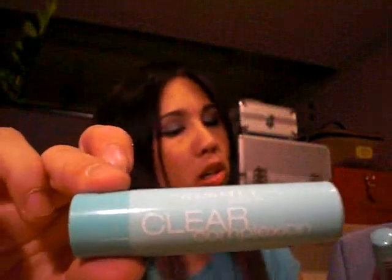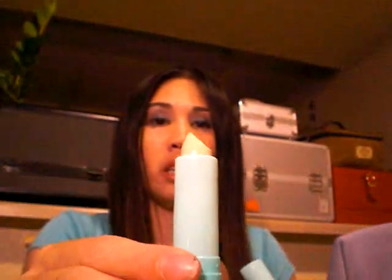I also got a few Rimmel items: one lip gloss in Disco Diva for 84 cents, and two of their Clear Complexion cover sticks for $1.50 each in true ivory and soft beige. I'm almost out of time so I'm going to have to do a part two — stay tuned and I'll see you guys soon, bye!